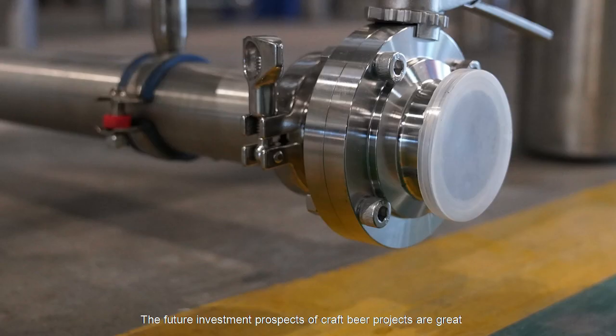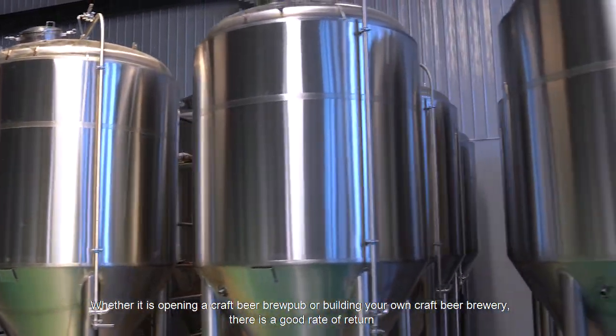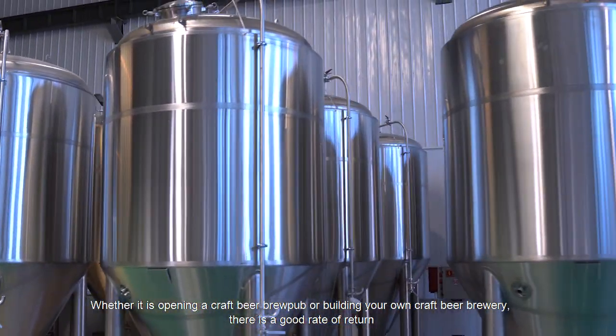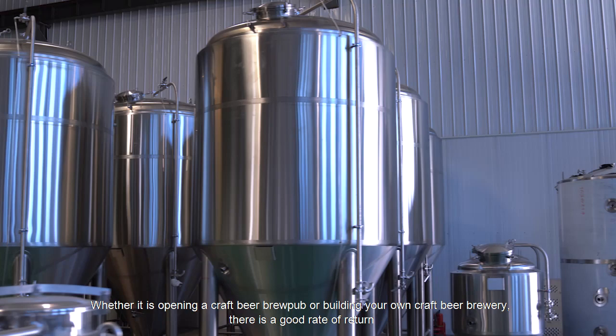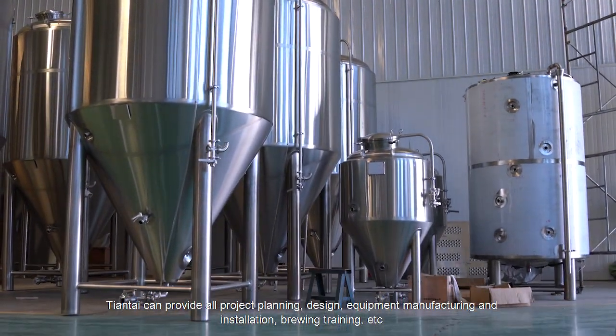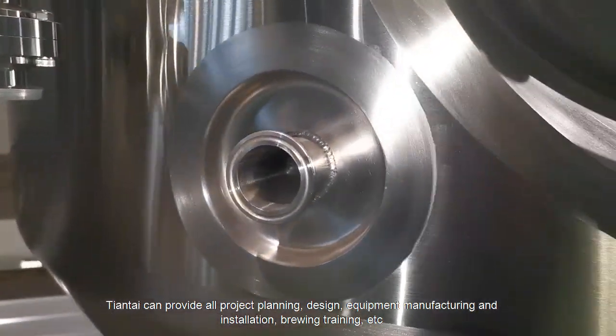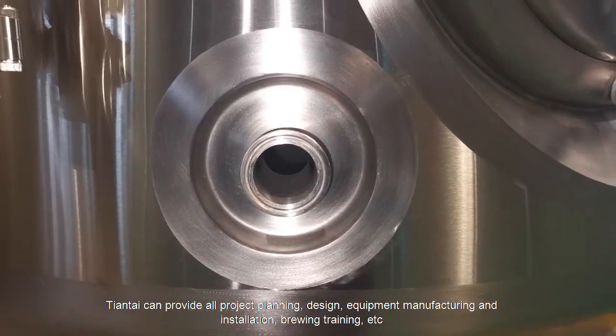The future investment prospects of craft beer projects are great. Whether it is opening a craft beer brewpub or building your own craft beer brewery, there is a good rate of return. Tiantai can provide all project planning, design, equipment manufacturing and installation, brewing training, and more.